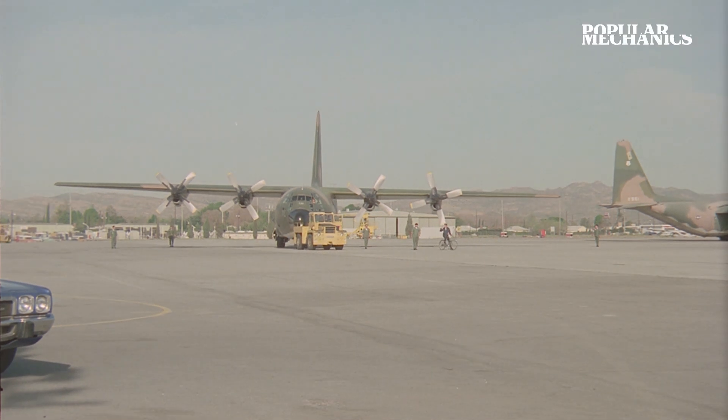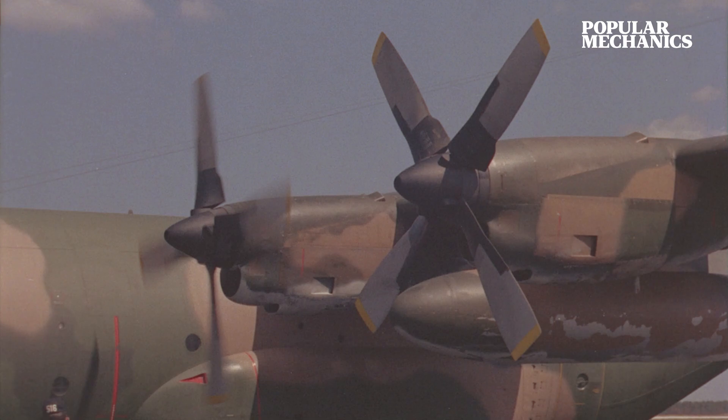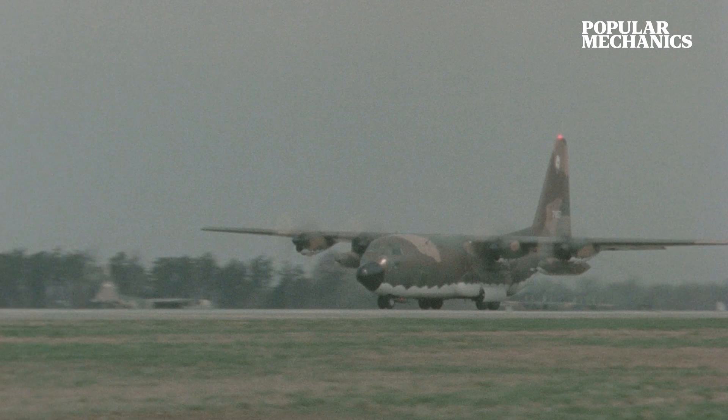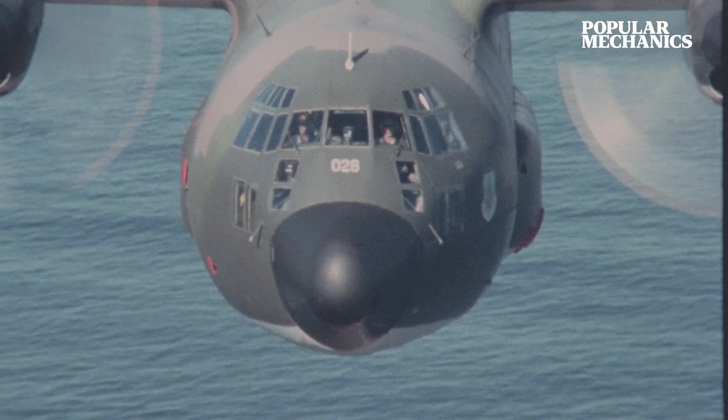On August 23, 1954, a behemoth lumbered onto the runway at Lockheed's plant in Burbank, California. Four Allison T-56 A1A turboprop engines, delivering 3,750 horsepower each, moved the plane's hulking mass in preparation for its first flight.